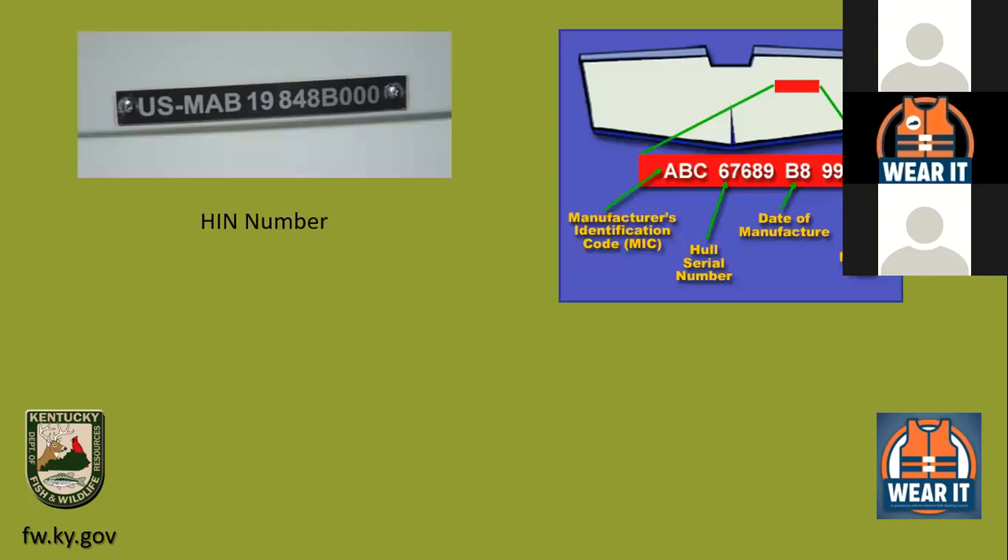All boats made since 1972 have a Hull Identification Number, or HIN — the boat equivalent of a vehicle's VIN number. It's either stamped on a plate or etched into the fiberglass. Keep a record of your HIN because if your boat is sunk, lost, or stolen, officers can run the number to find the owner. Since it's etched in, it's not easily removed.